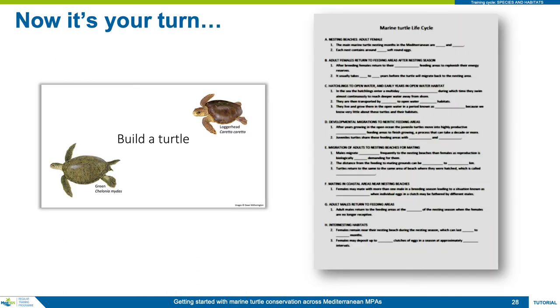That ends the instruction part of the module. An interactive task and a fill-in-the-blanks worksheet have been created to verify you have learned the key facts presented here, and these are fundamental background knowledge for all conservation and management applications.